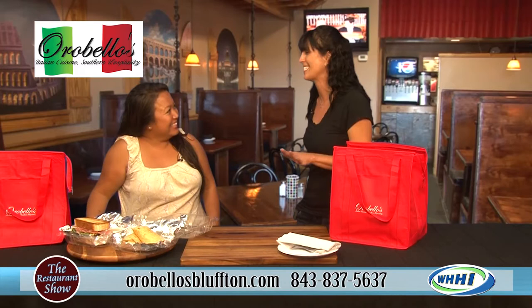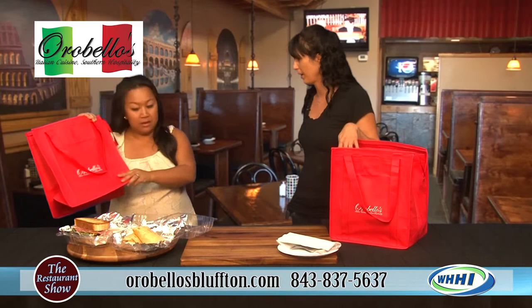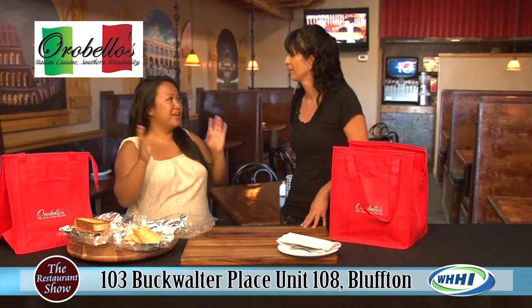As soon as we get to the beach my chairs aren't even in the sand and my kids are like, where's the food, what are we eating, what snacks did you bring, what are we drinking? These bags are waterproof too — insulated and very sturdy, so they're reusable. You can bring the bag back and have us fill it again — it's five dollars off your order.